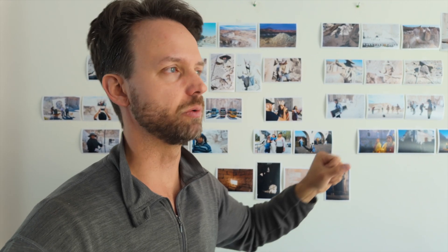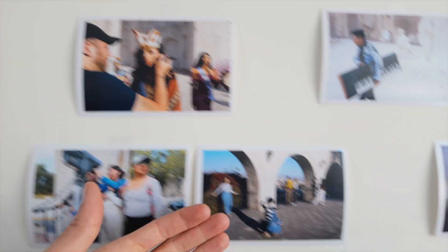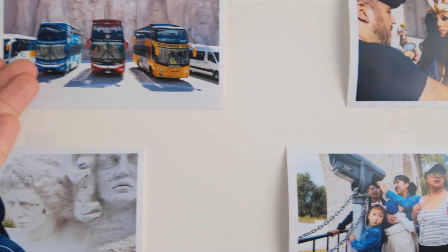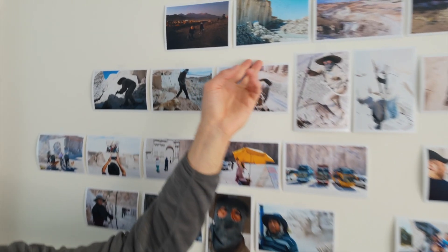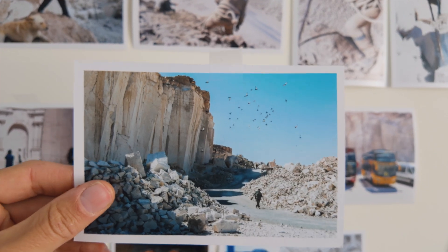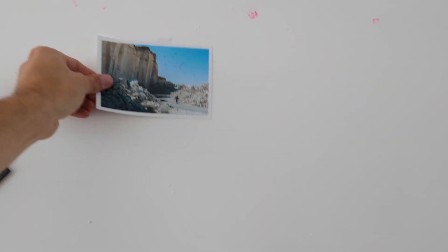Deciding on an opener can be really difficult. You don't want to give too much away, but you want to pique the curiosity of your viewer. You also don't want to create the impression that the story is going to be about something other than what it is. For that reason, you might not start with certain images because they create the impression the story might be about one guy in particular, or just tourism, or some kind of a pageant. Ultimately, we decided on this picture because it's vague enough to raise questions, but it does show the setting that sets the stage for the rest of the project. I'm going to move this one over to our sequence wall.